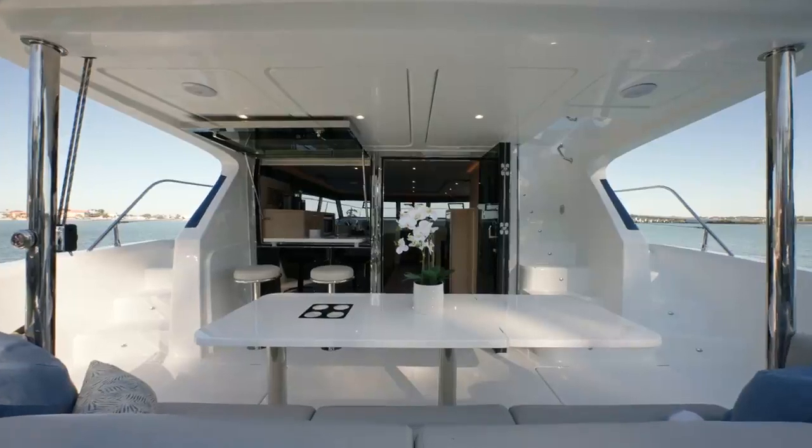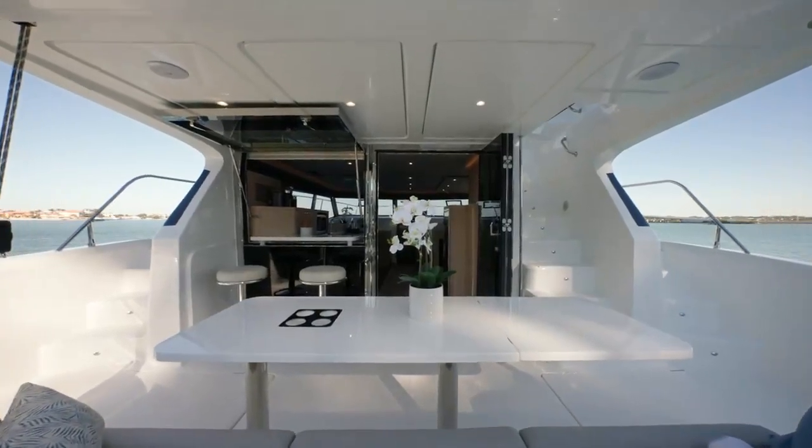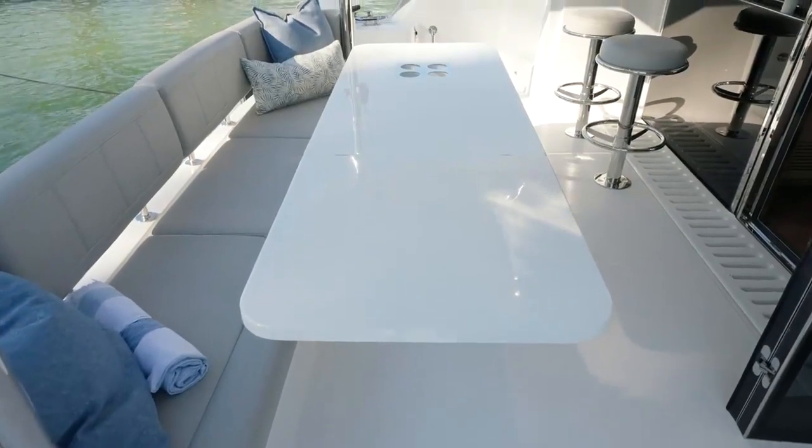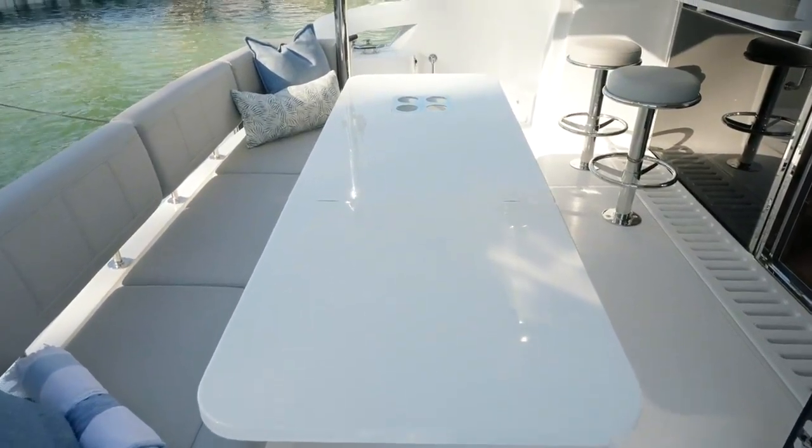In the aft cockpit, we've got a lovely bench settee with an aft cockpit table, perfect for alfresco dining. We've also got the bar top here. Seating-wise, there's plenty of room for six across the bench seating, two here, and then if you've got side chairs, you can fit easily another three to four people around the table. That's a lot of people in a 42-foot yacht. And there are a lot of cup holders, which we'll point out as we go.